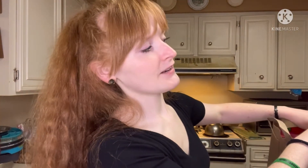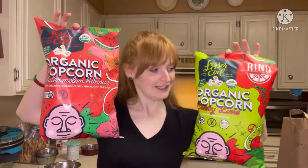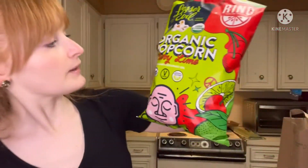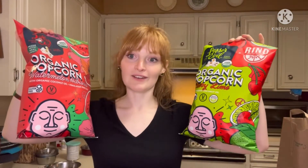Right now I'm getting ready to do a review from Whole Foods. Here's the bag — I got them on sale, two for seven, and I had Amazon Prime so that made it even cheaper. Lesser Evil popcorn — I always eat popcorn. We have two different flavors: cherry lime and watermelon hibiscus. I am so curious about what these are even going to taste like.